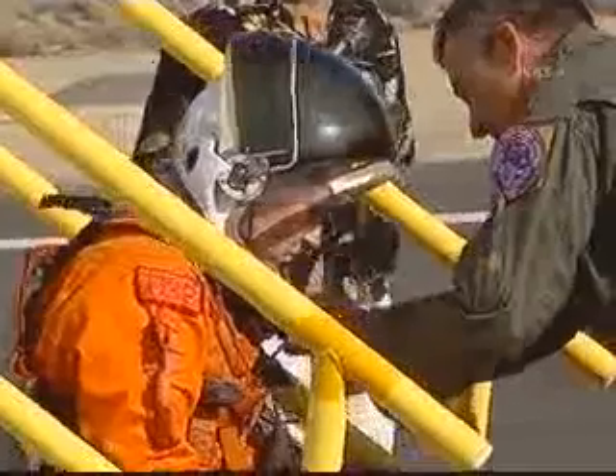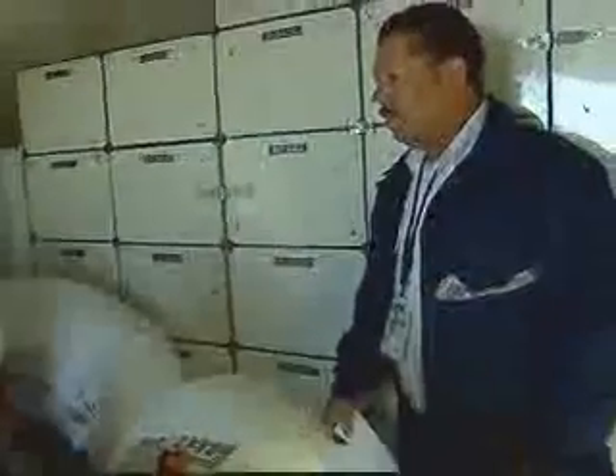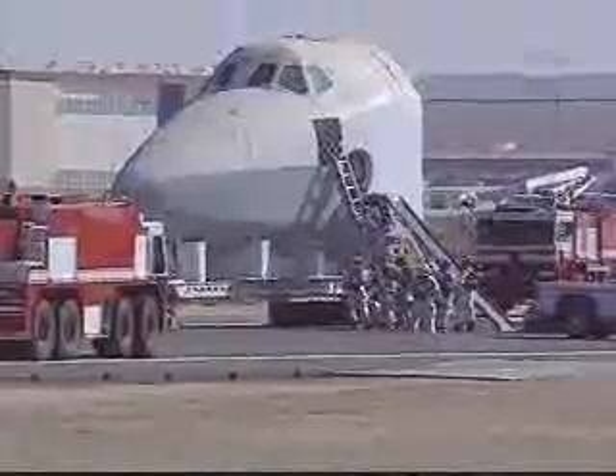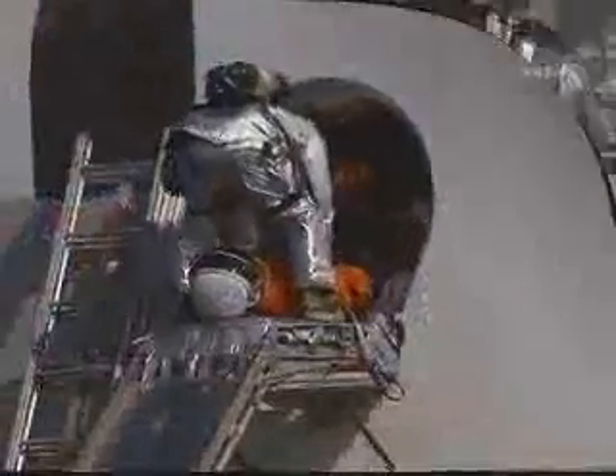The Dryden Flight Research Center and Edwards Air Force Base took part in a training exercise simulating the rescue of a space shuttle crew after a landing mishap. Fire and rescue crews and medical personnel use these drills to familiarize themselves with procedures to safely remove crew from the shuttle, determine the severity of their injuries, and transport the injured to medical facilities.